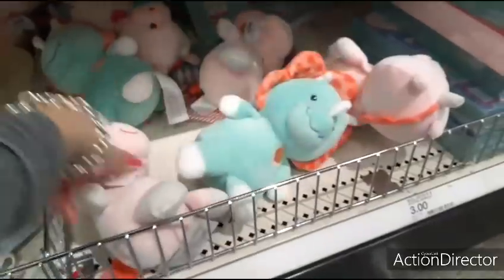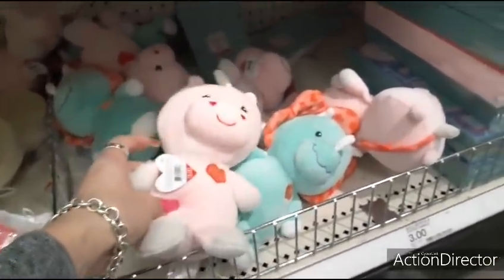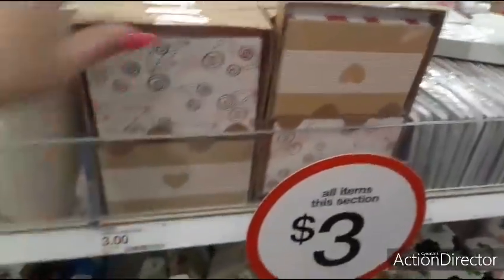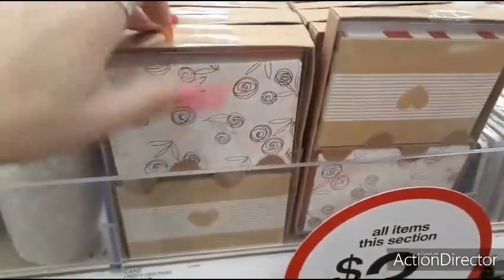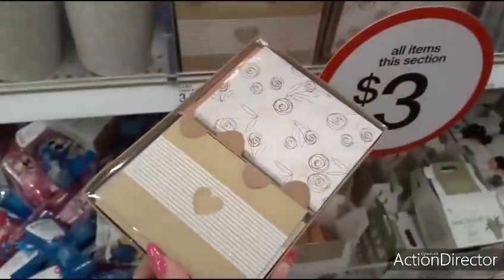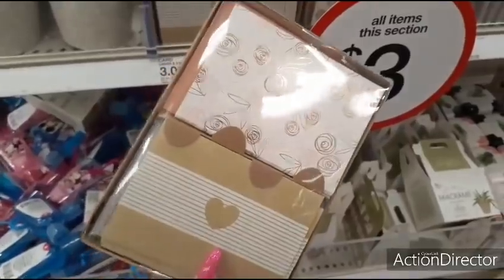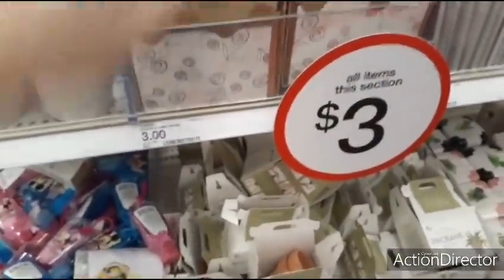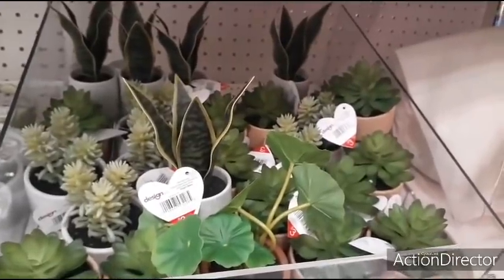Also these little plushies — let's see how much these are. $3, not bad. Cute stationery — cards and card packs. $3 for a 24 count, that's a good deal. We also have succulents down here for $3 — you can see all the different ones.